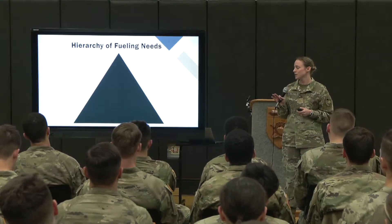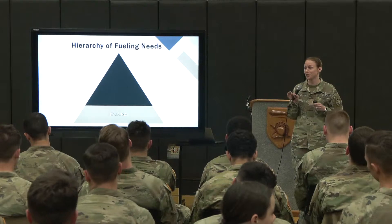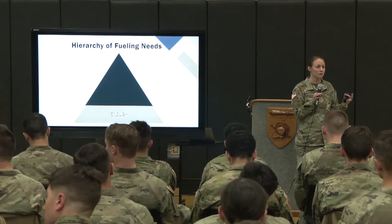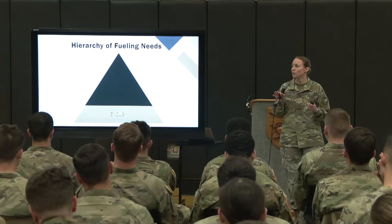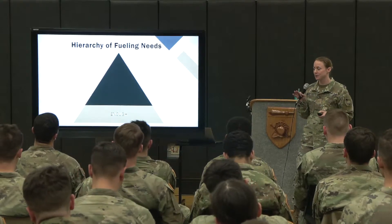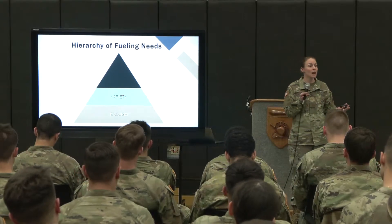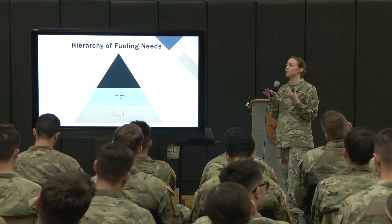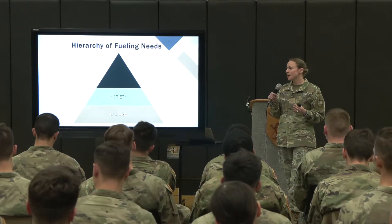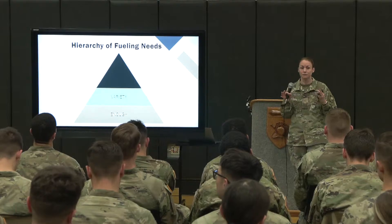The base of the hierarchy — the first thing we need to work on — is getting enough calories on a regular basis. That's the foundation when looking at both health and performance. Once we have the energy our body requires for all the work we're asking it to do, then we can start building on that. We can think about variety: what's going on with our macronutrients — am I getting enough of each? We can have enough calories, but if we're lower on carbohydrates or protein, we still might not be meeting our goals.